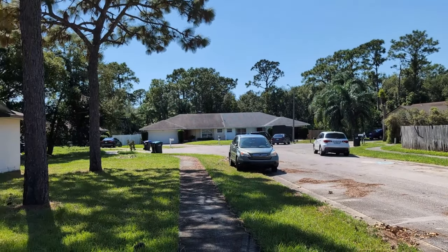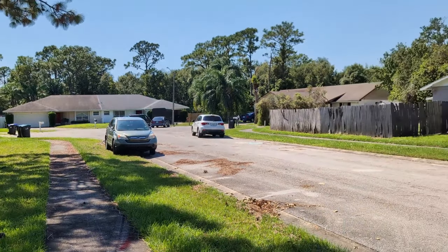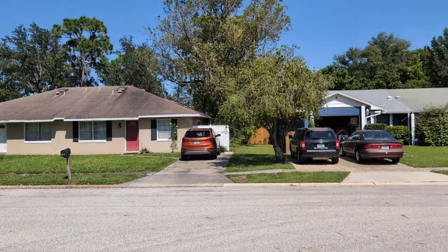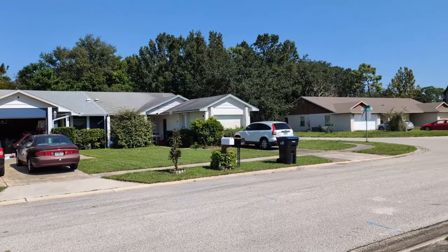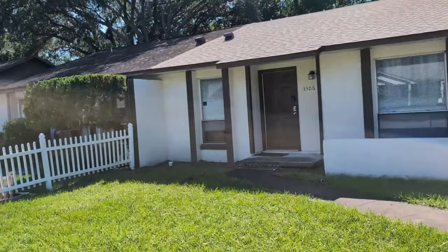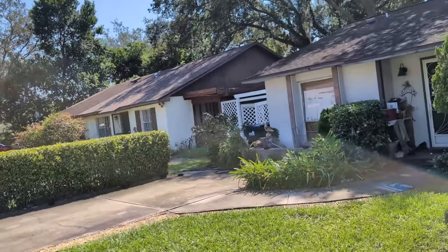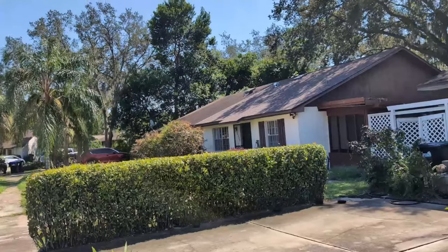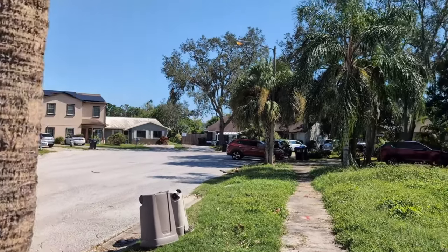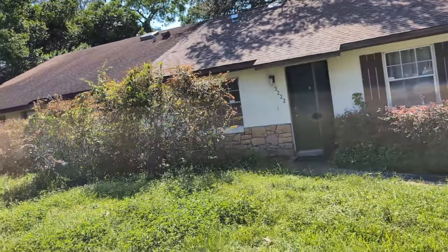We're near the intersection of Semoran and University. The whole neighborhood is a little series of cul-de-sacs. Some of these are rentals, but a lot more than you think are owner-occupied. Some have one or two car garages, some don't. These properties were built in the 80s — 1983. Our unit here is 1,176 square feet. A lot of people look at the video and say, why is the grass so long?